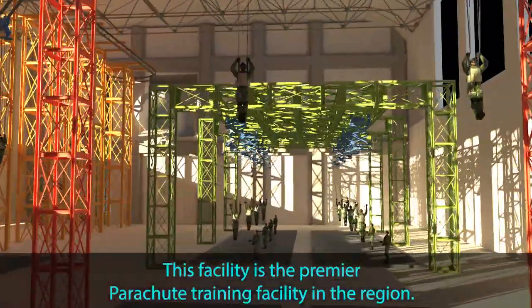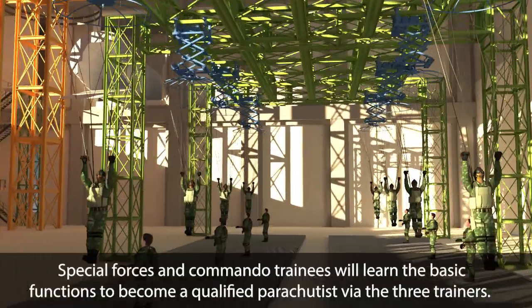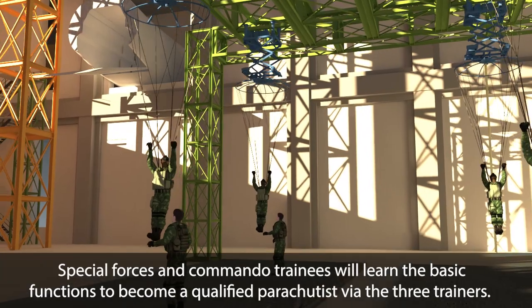This facility is the premier parachute training facility in the region. Special forces and commando trainees will learn the basic functions to become a qualified parachutist via the three trainers.